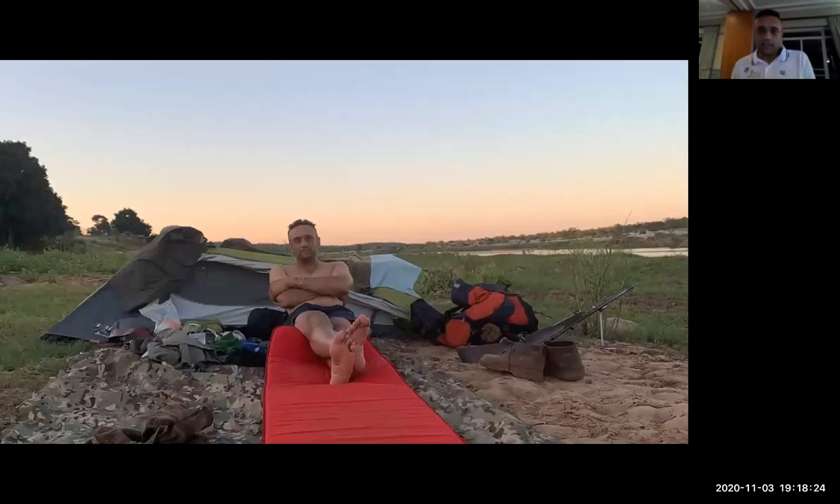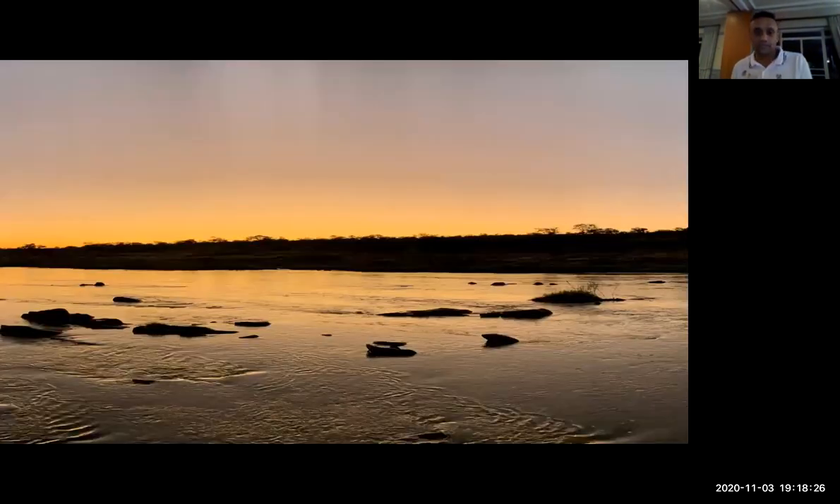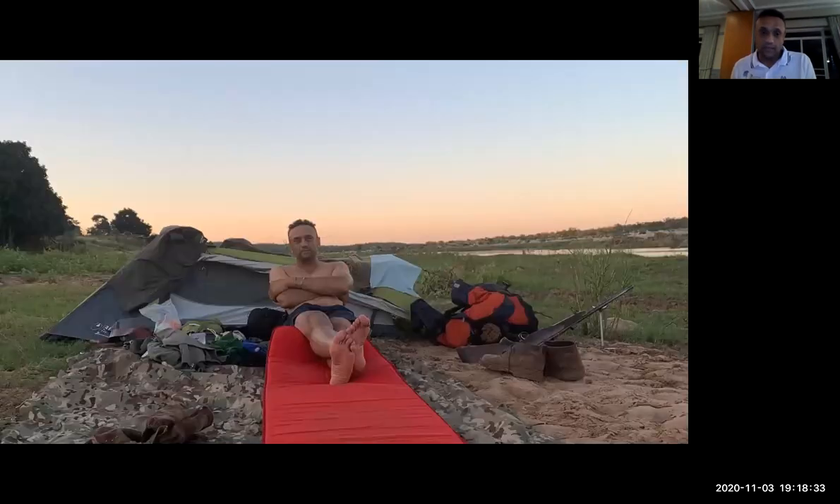In the evening on the Oliphants, I was sitting on a rock in the river taking this shot — just unbelievable. Of course, it's a tough life in the bush, but someone's got to do it.